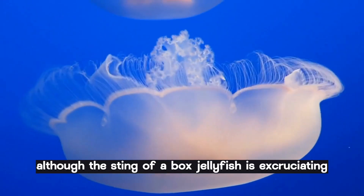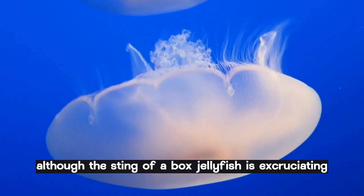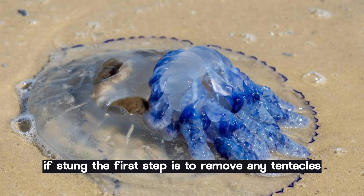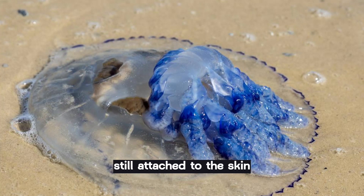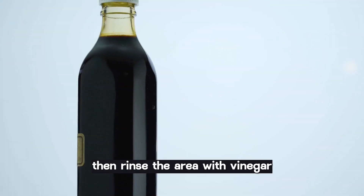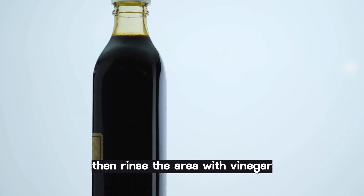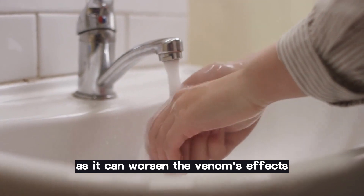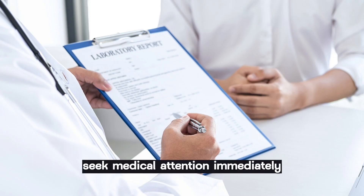Although the sting of a box jellyfish is excruciating, there are things you can do to minimize the damage. If stung, the first step is to remove any tentacles still attached to the skin. Then, rinse the area with vinegar. Do not rinse with fresh water, as it can worsen the venom's effects. Seek medical attention immediately.